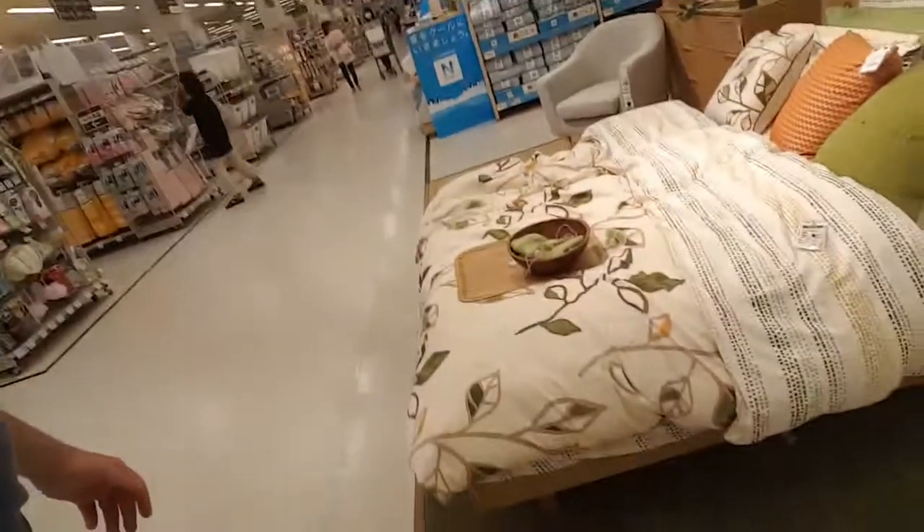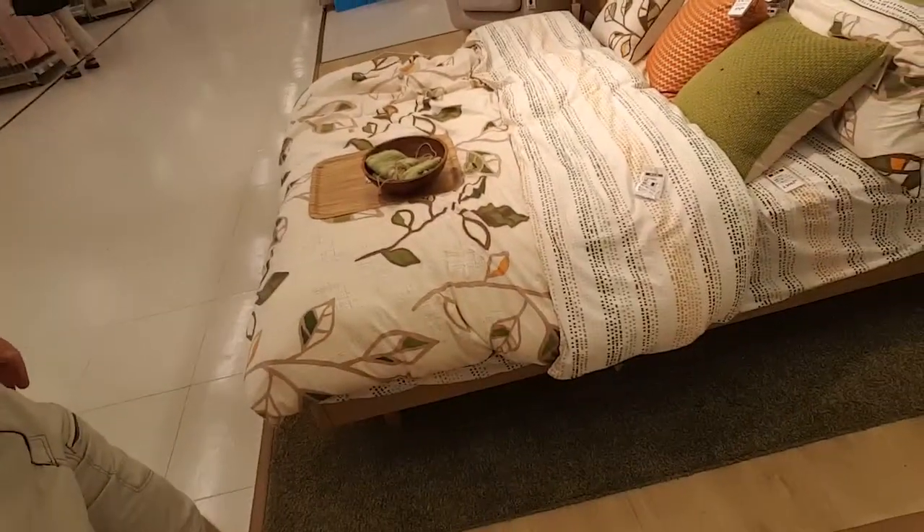Look at this carpet down here — this shag green carpet that sticks to the floor.